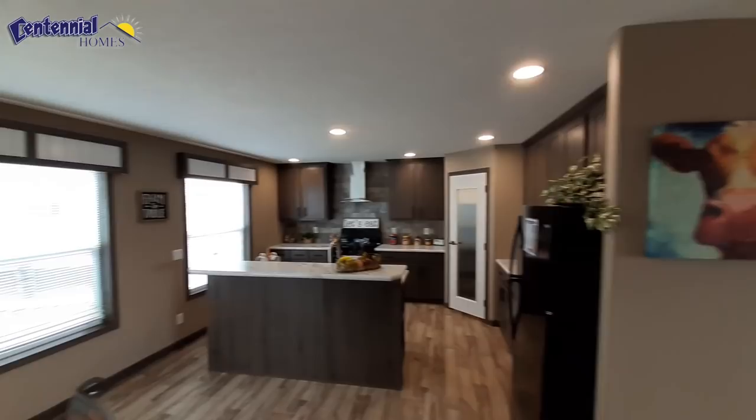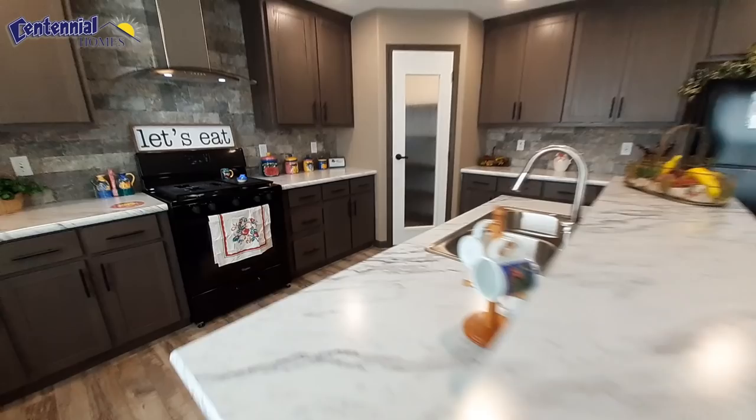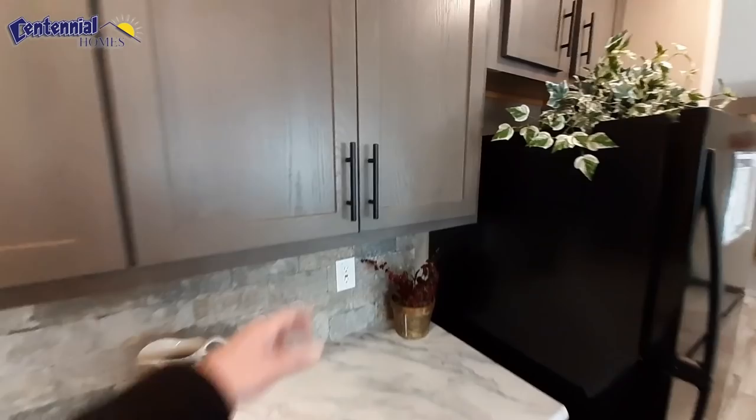Now the kitchen has kind of a unique layout. I like the fact that when you walk in the door you don't see the kitchen — in fact, you really don't even see it until you're way into your living room area. It does have the black Whirlpool appliances and still a good-sized island with nice countertops.